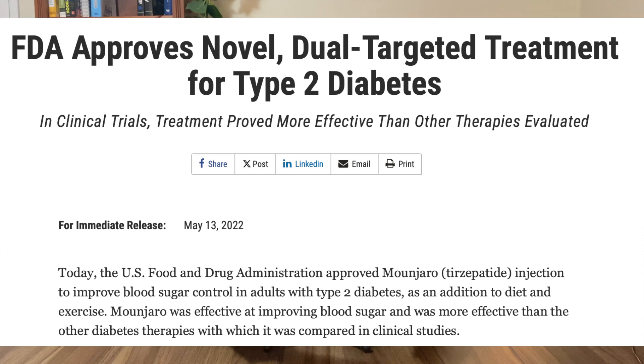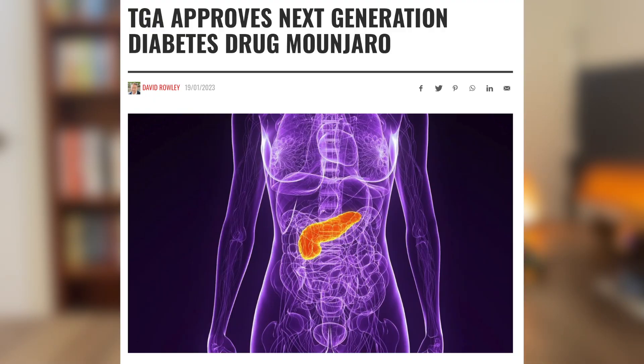Mounjaro actually entered the scene in America early last year, and it was originally just for the treatment of type 2 diabetes. In July of this year, the FDA approved it for chronic weight management in adults with obesity that have at least one comorbidity — meaning they have obesity and another chronic health condition like heart disease or diabetes. In Australia, our version of the FDA, called the TGA, approved the medication early this year for type 2 diabetes as well.